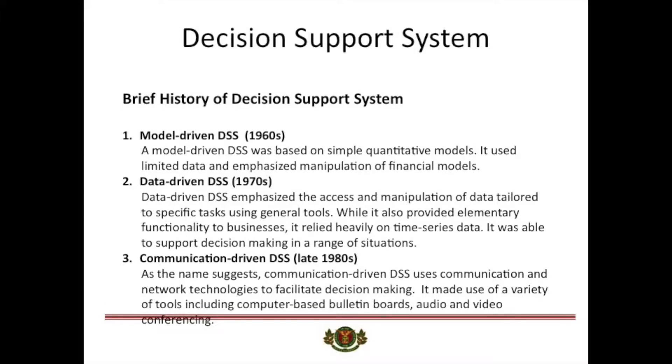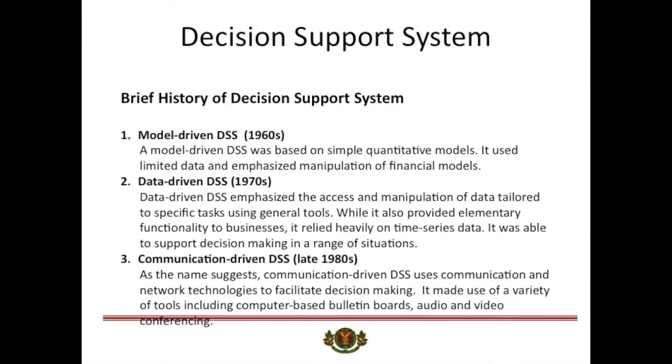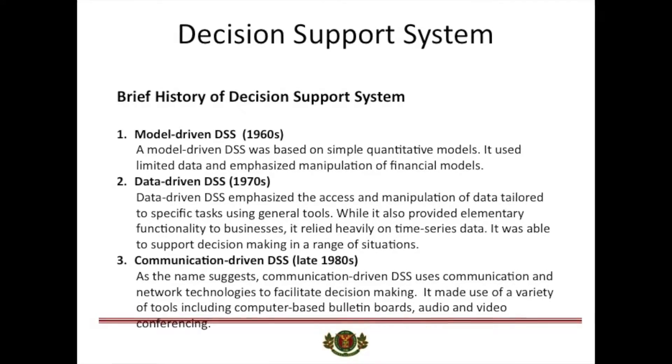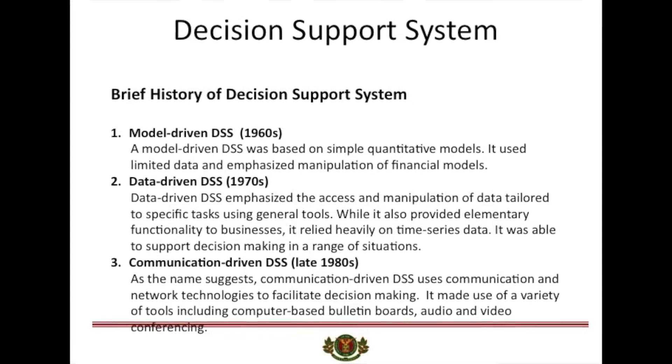The journey of decision support systems began in the late 1960s with model-driven DSS, which was based on simple quantitative models. It used limited data and emphasized manipulation of financial models.